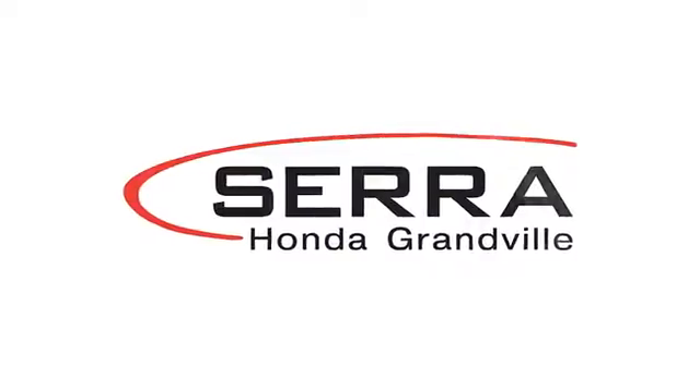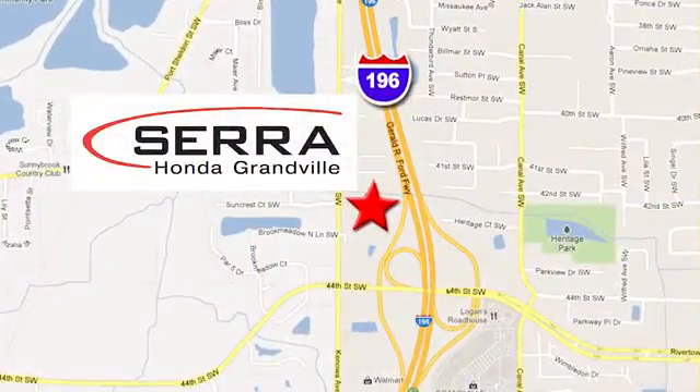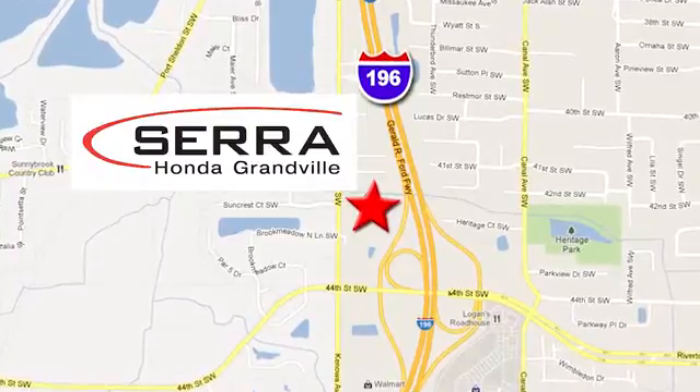For the best dealership experience of your life, come to Sarah Honda Granville. We're easy to find, just one mile west of the Rivertown Crossings Mall in Granville.